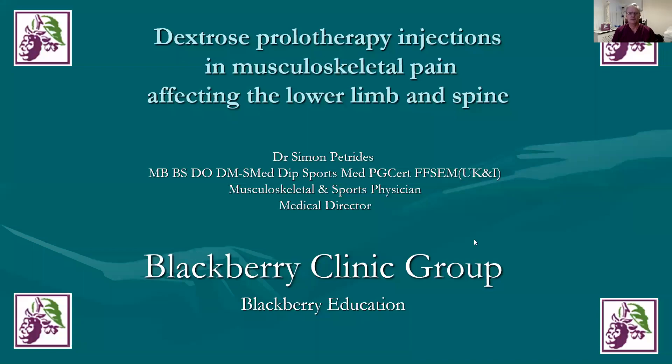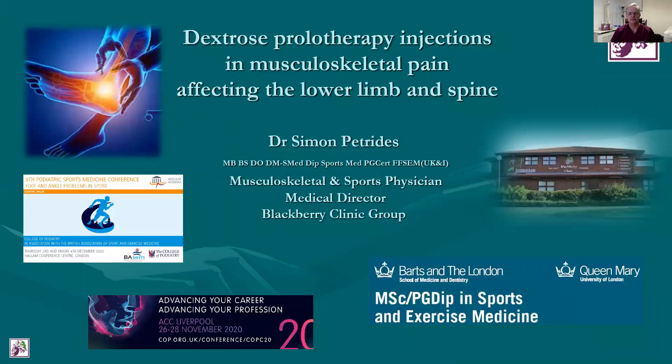Hello, I'm Dr. Simon Petridis, musculoskeletal sports physician from the Blackberry Clinic group, where I'm medical director. This talk today is on dextrose prolotherapy in musculoskeletal pain. It is designed for sport and exercise medicine doctors, musculoskeletal medicine doctors, podiatrists and physiotherapists.